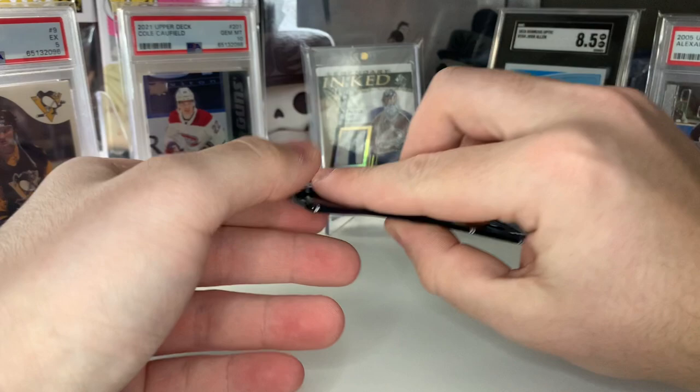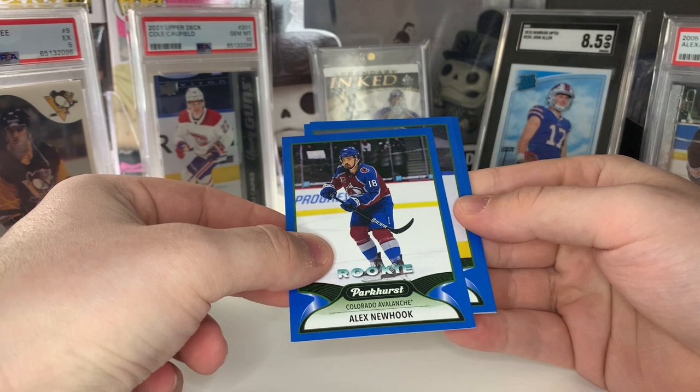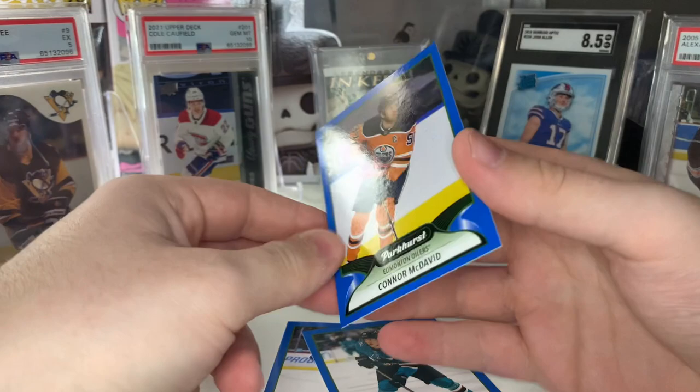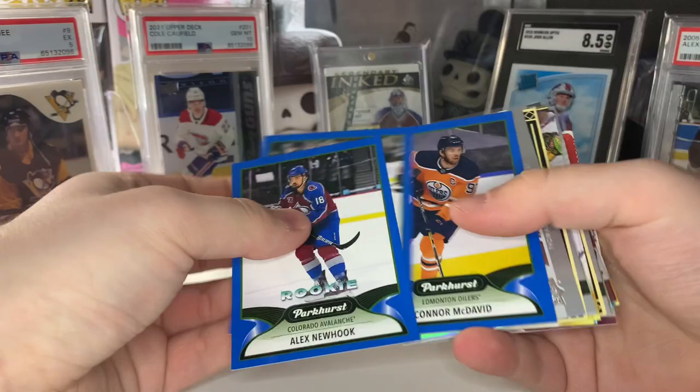Are these all Parkhurst cards? Parkhurst rookie Alex Newhook, Parkhurst Connor McDavid — okay, that was really disappointing. I thought these would be a lot better. Some random blue Parkhurst cards. I've seen those National packs and they might be way better than these. Hopefully the second one is better than this — not terrific.